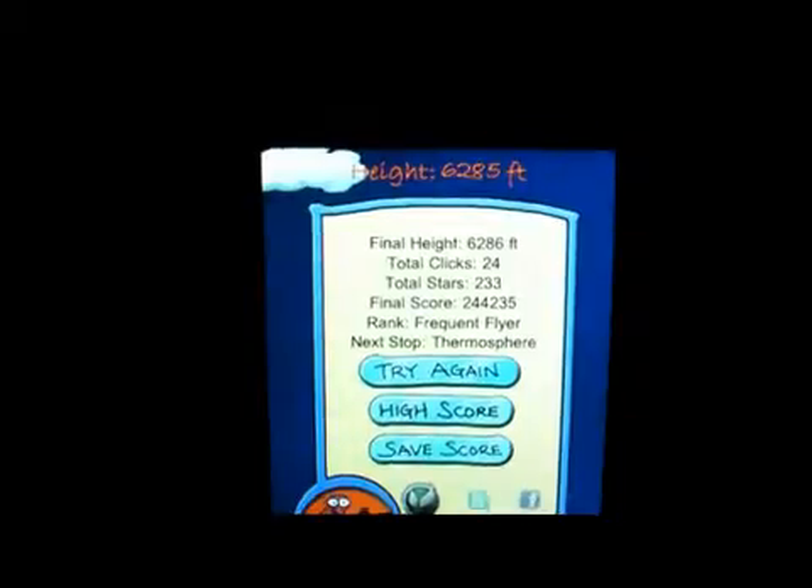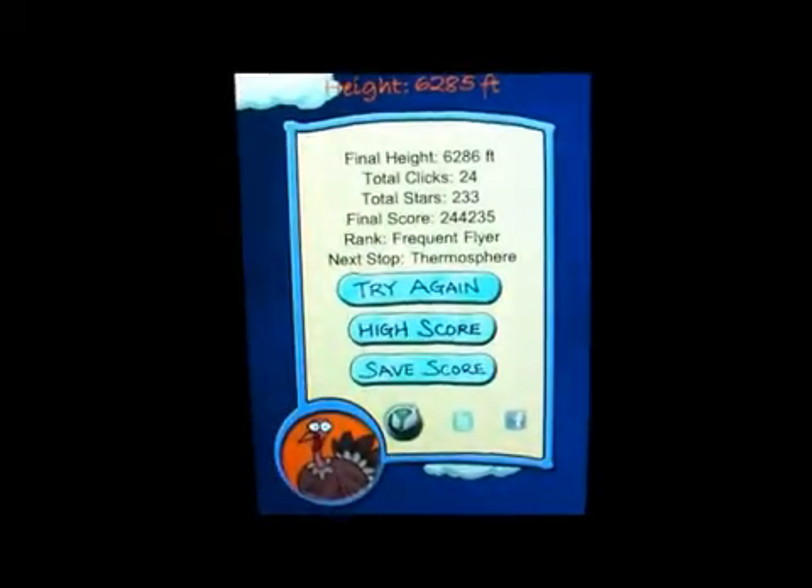What you're trying to do is see how high you can go before you miss the bird and he flies right past you like that. So that was 6,285 feet, which is not too bad.